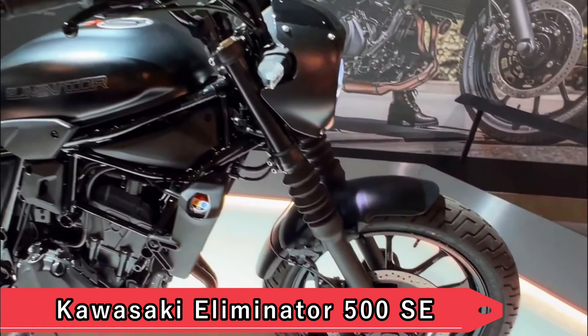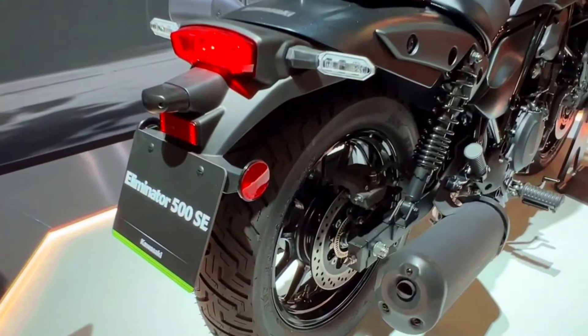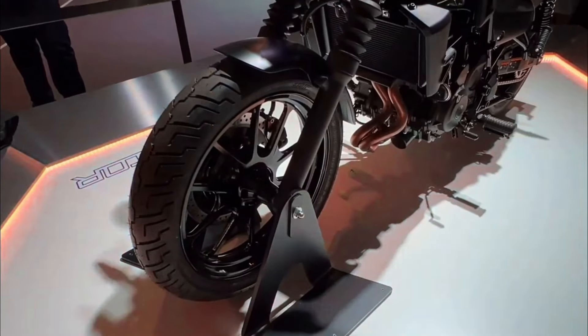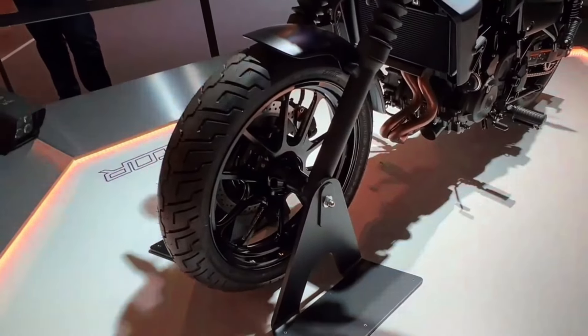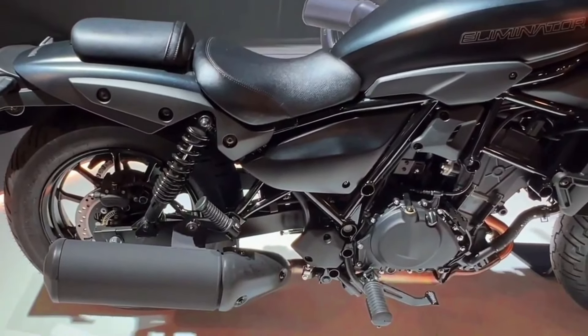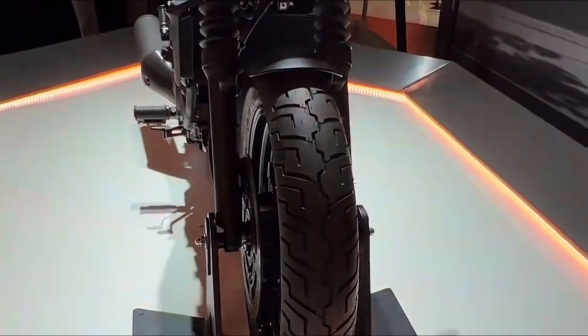Kawasaki Eliminator 500 SE. Compact yet powerful, the Kawasaki Eliminator 500 SE returns with its sporty demeanor and agile handling. Ideal for urban environments, this cruiser offers a nimble ride coupled with a punchy engine, making it a standout choice for riders who prioritize maneuverability and performance in a compact package.